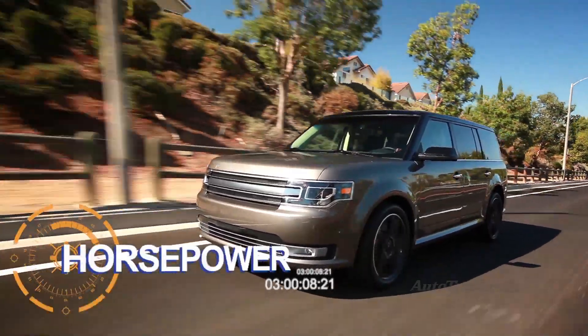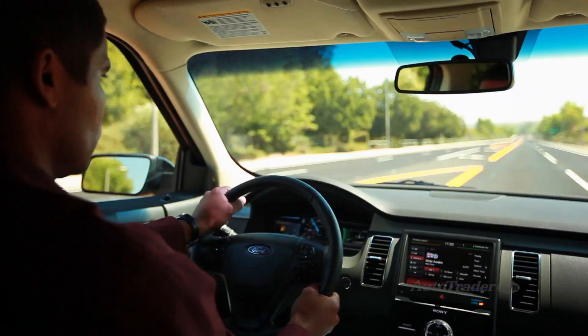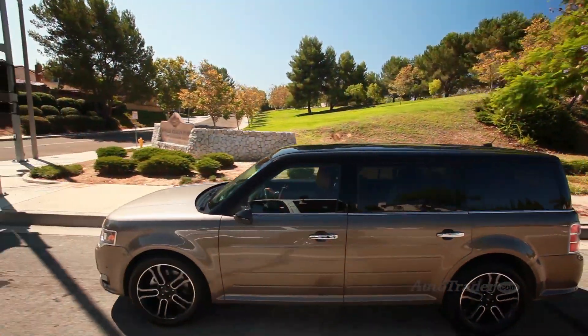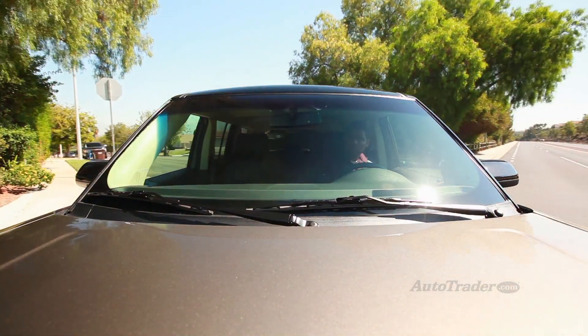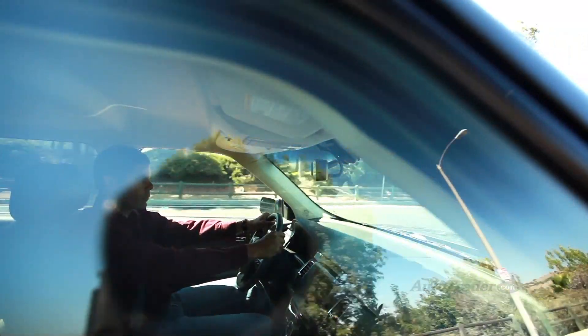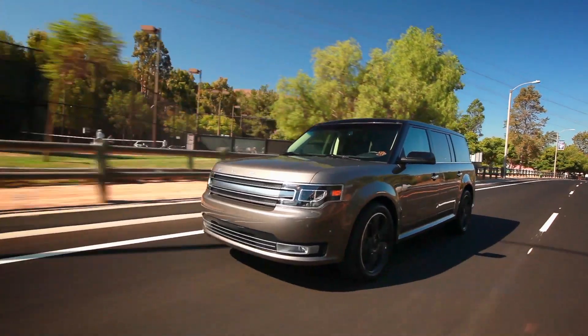More horses in the stable. We always wondered why the Flex's Base V6 had less power than the similar V6 in the Explorer. Well, it's virtually a dead heat now. Thanks to a 25-horsepower injection, the Flex's V6 now makes a healthy 287 horsepower. Surprisingly, fuel economy also improves, reaching up to 25 mpg highway.